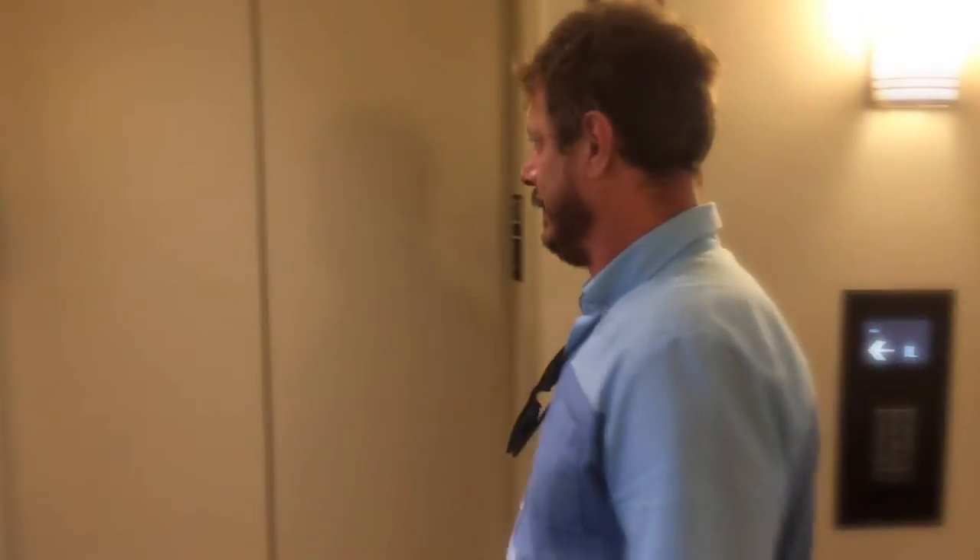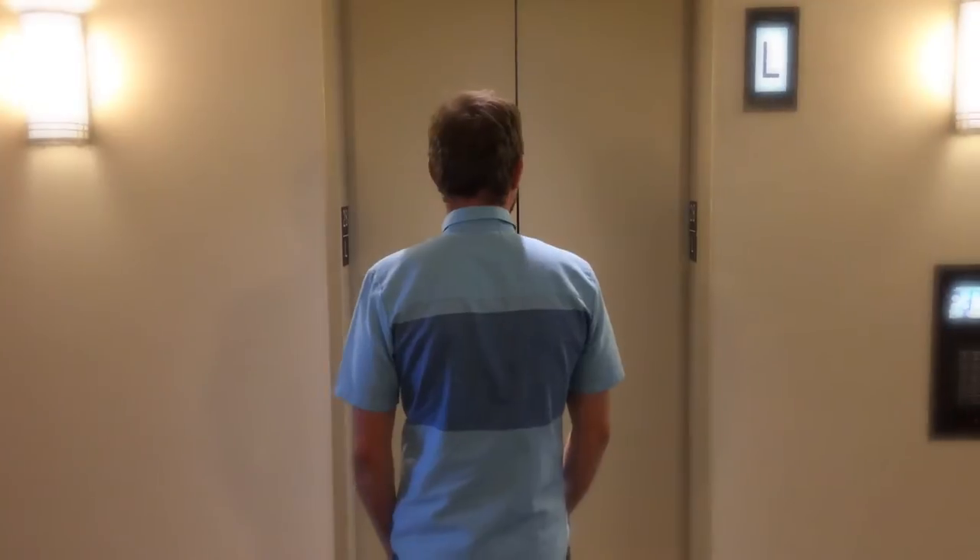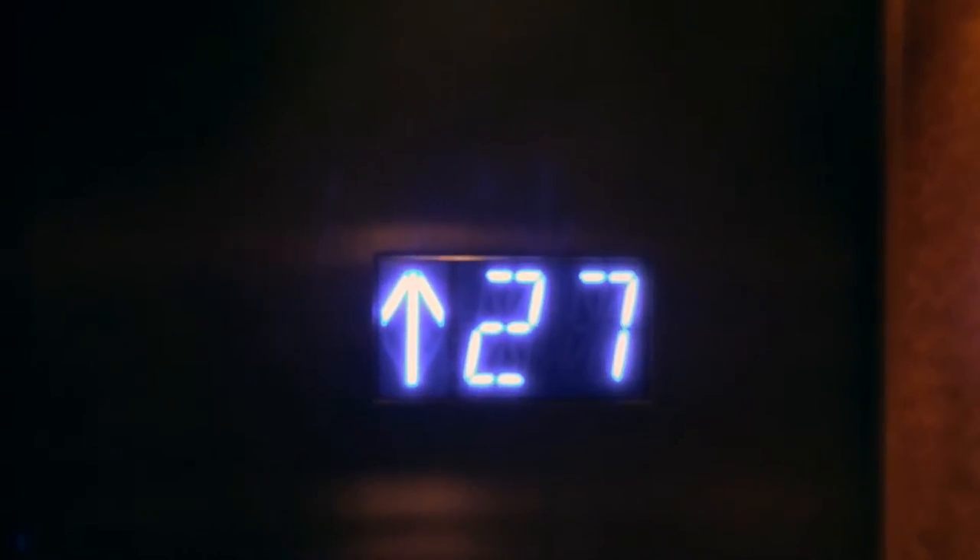At Symphony Towers, everything is first class. Our elevators are state-of-the-art — they have no buttons inside, and they usually smell of expensive perfume from the female attorneys who frequent them. And they rarely turn into silent, computerized death traps. And that's important, because we are located all the way on the 28th floor, so stairs are pretty much out of the question.